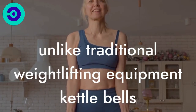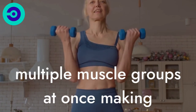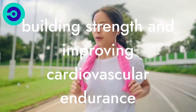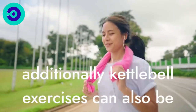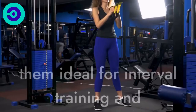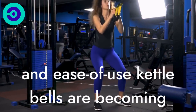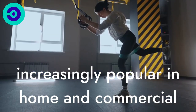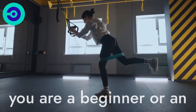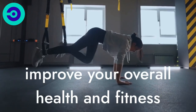Unlike traditional weightlifting equipment, kettlebells use dynamic, ballistic movements that engage multiple muscle groups at once, making them an effective and efficient tool for building strength and improving cardiovascular endurance. Additionally, kettlebell exercises can also be performed at a high intensity, making them ideal for interval training and metabolic conditioning. Because of their versatility and ease of use, kettlebells are becoming increasingly popular in home and commercial gyms, as well as outdoor training spaces. Whether you are a beginner or an experienced fitness enthusiast, kettlebells offer a fun and effective way to improve your overall health and fitness.